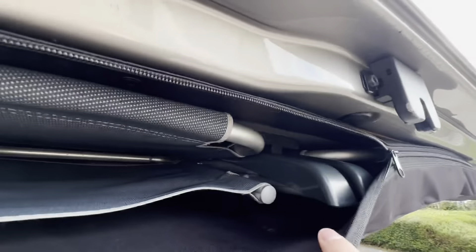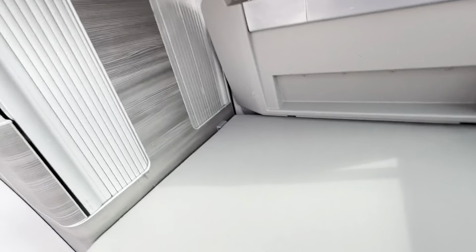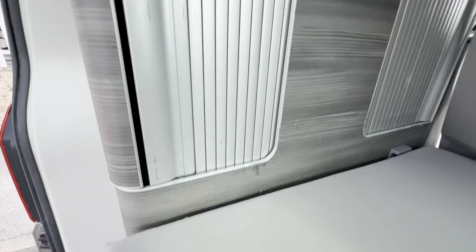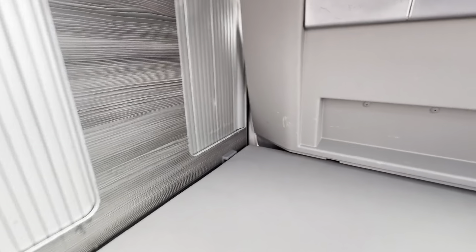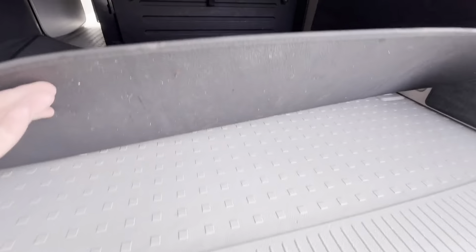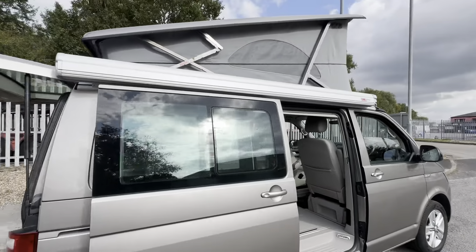If we open that up, the chairs are all present and correct, and all the extra bits you need to make the bed up are all there. The units are a little bit marked as you can see. There are a few marks on the cupboards and the backs of the seats where the bed gets made up, so the interior could probably do with a little bit of a tidy up in general. But overall it is a smart, smart van — really nice colour — and it comes with two keys.